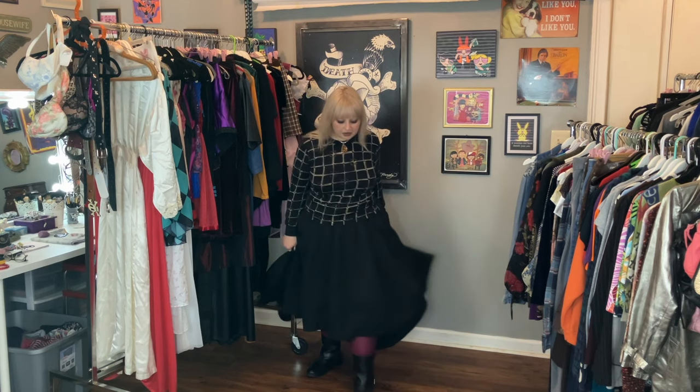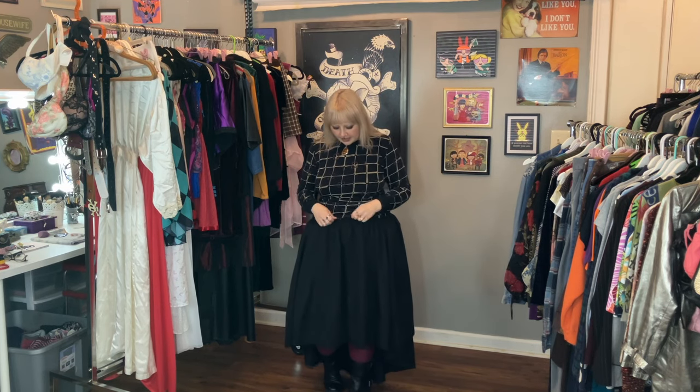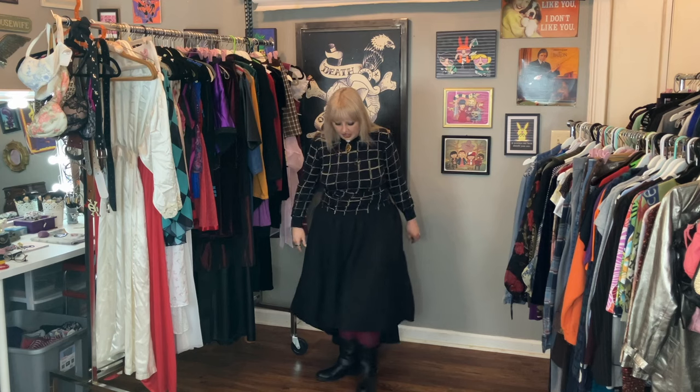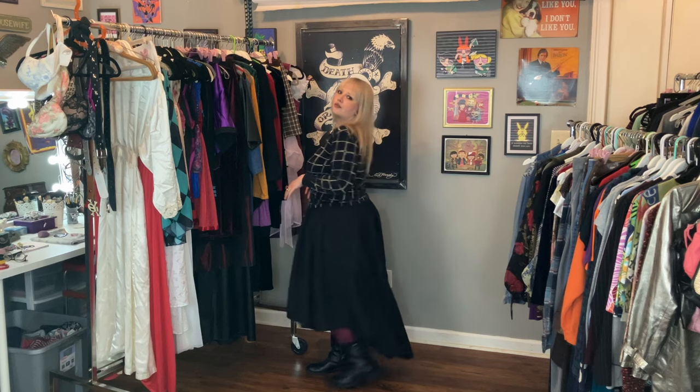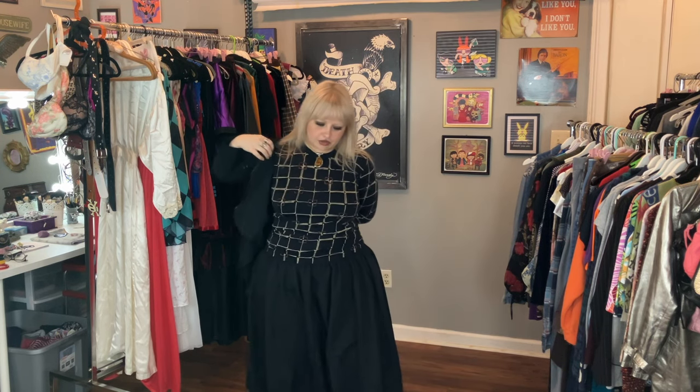I don't know who this skirt is by because there's no tag — it could totally be homemade. I'm thinking about switching it around so instead of high-to-low in the back, it could be high-to-low asymmetrically sideways — I'll try that if it fits, since it's almost too big for me. For shoes I just have on these half-calf buckle moto boots — it's a simple, nice little boot and it really works out well.